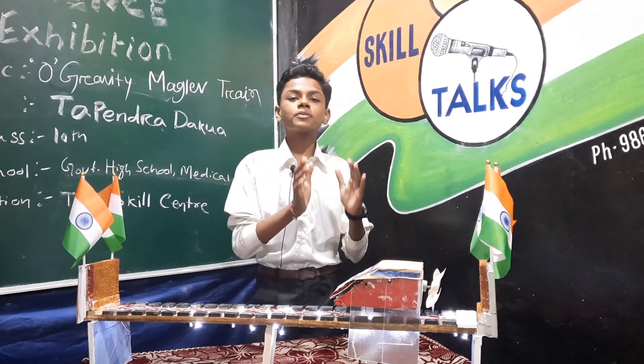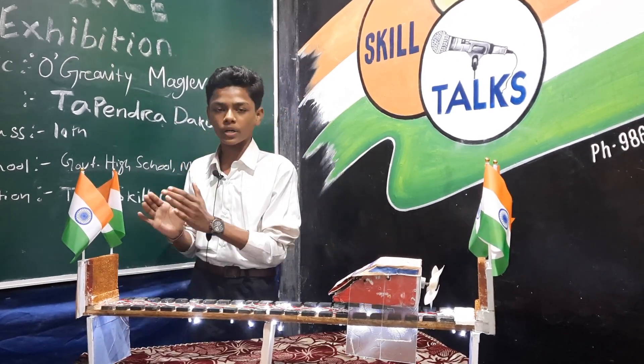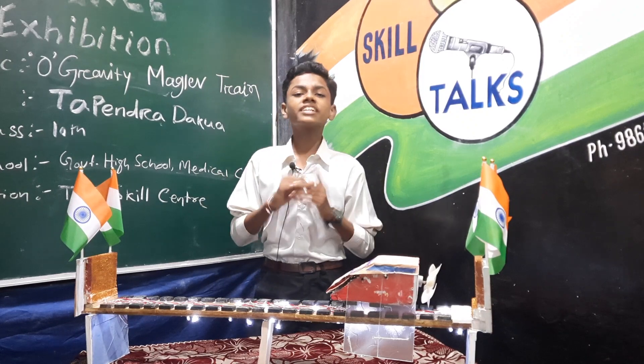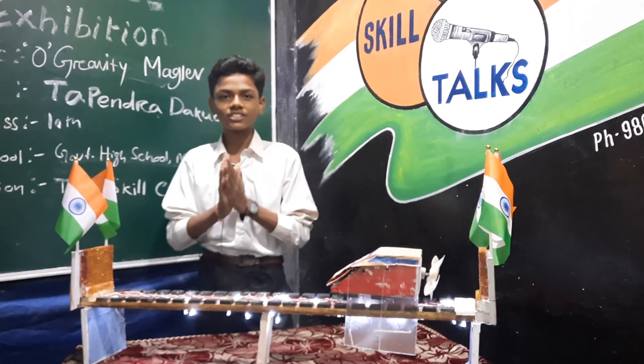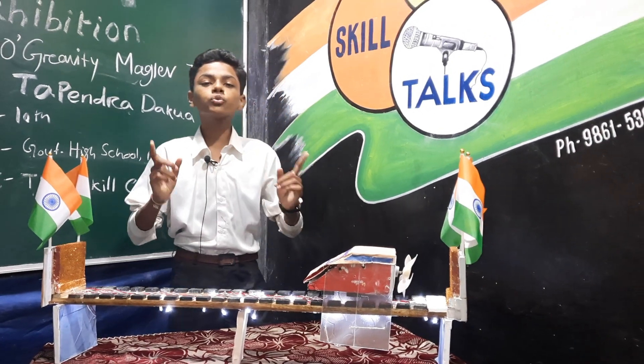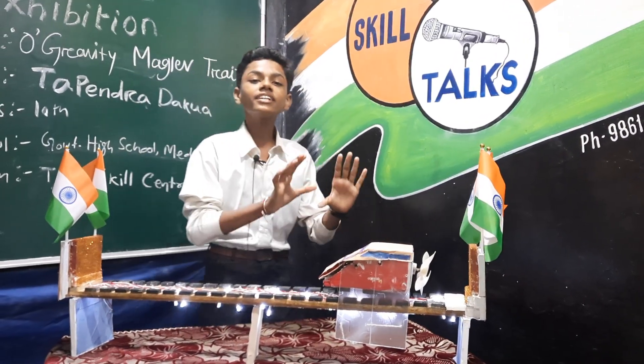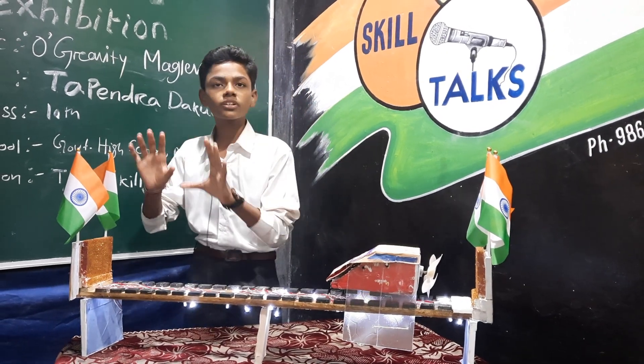Maglev trains are even faster than Japan's famous bullet train, which currently travels at 320 kilometers per hour. A maglev train will eventually consist of 16 carriages carrying up to 1,000 passengers at a time. Maglev trains offer eco-friendly options and can greatly reduce carbon dioxide and pollution emissions.